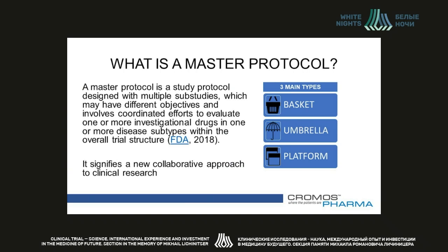So what is a master protocol? It is a unifying trial protocol that includes multiple subgroups and sub-studies with patients having the same or different diseases, and that employs one or multiple drugs to treat it. Initially designed for oncology, master protocol trials are intended to simultaneously evaluate more than one investigational drug against one or more disease types with the same overall trial structure. The idea is to bring multiple pharma and medtech companies together into a single ecosystem, signifying a new collaborative approach to clinical trial research.